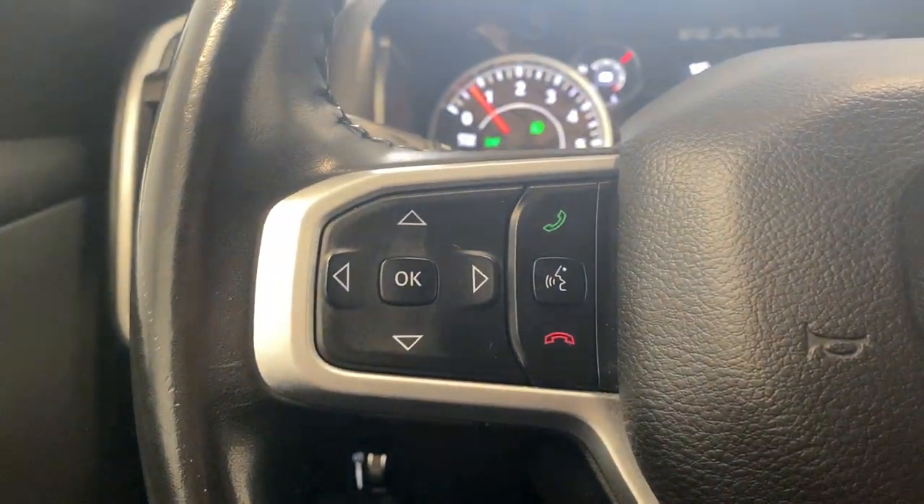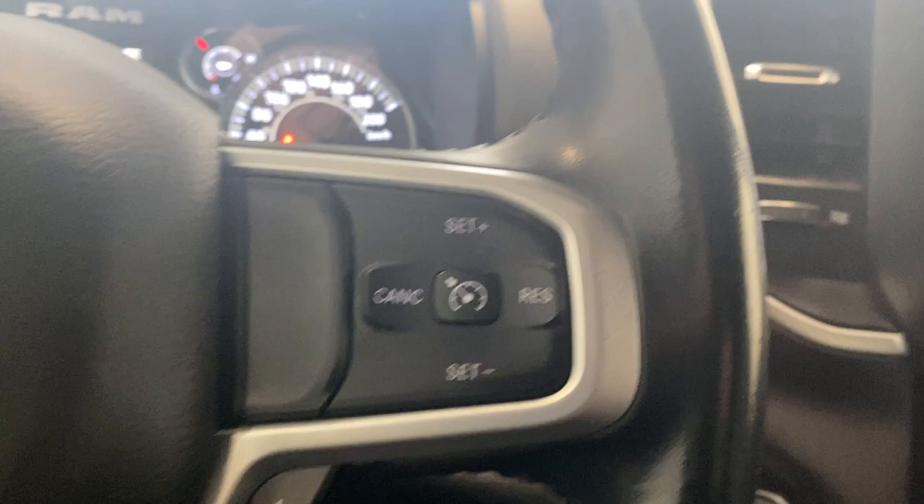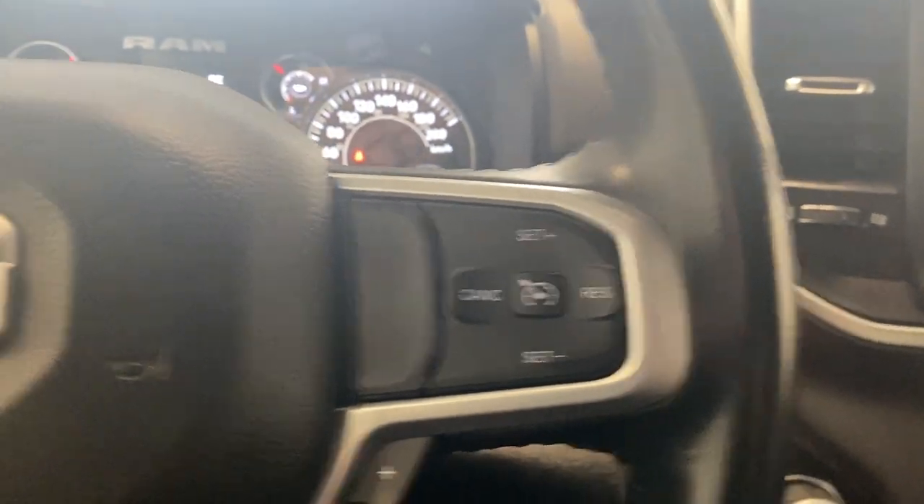Got your Bluetooth and multimedia control functions here on the left-hand side, with your cruise control functions on the right-hand side of the steering wheel. You got your steering wheel audio controls right behind where your hands should be.